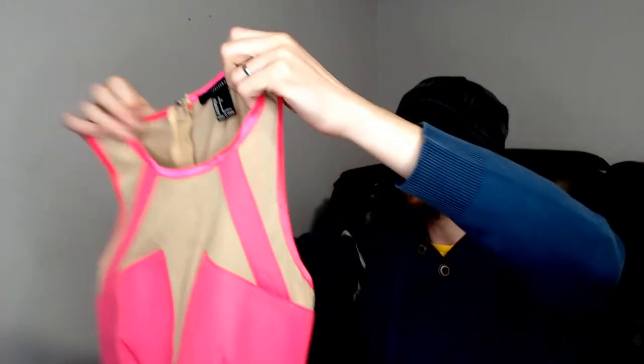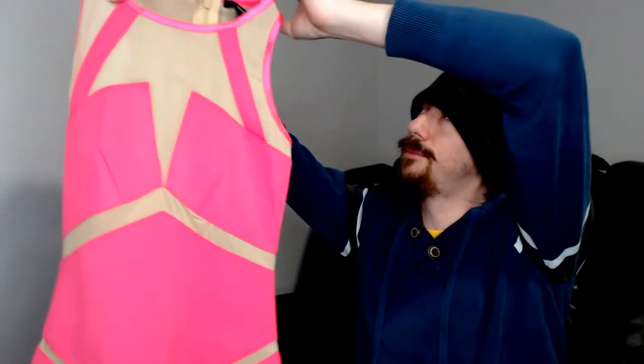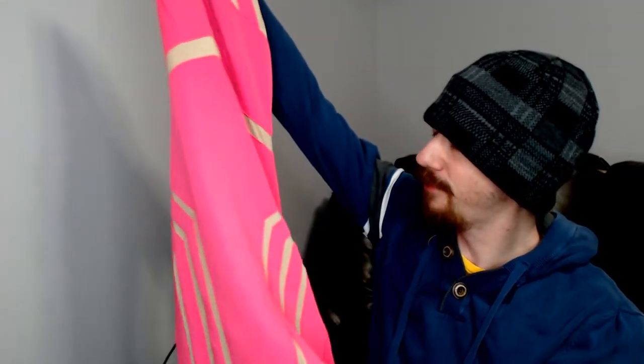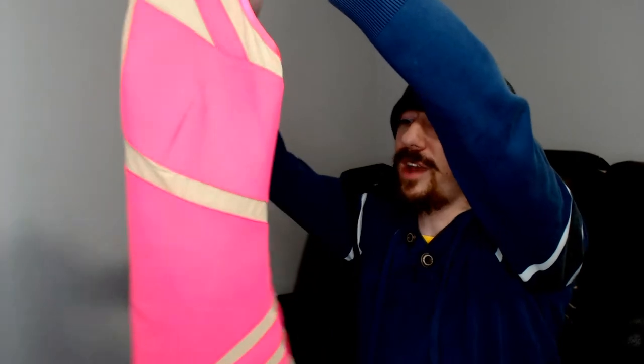Up next we have one of my favorite pieces from this box so far — not necessarily because I think it'll do particularly well; it's Forever 21, which hasn't typically done very well for us. But setting that aside, it's a dress. It kind of looks like maybe a figure skater or American Gladiators — sharp lines and star patterns. Definitely some kind of competitive sport, whether that's shooting foam balls from a tower or gracefully gliding on ice, I do not know.